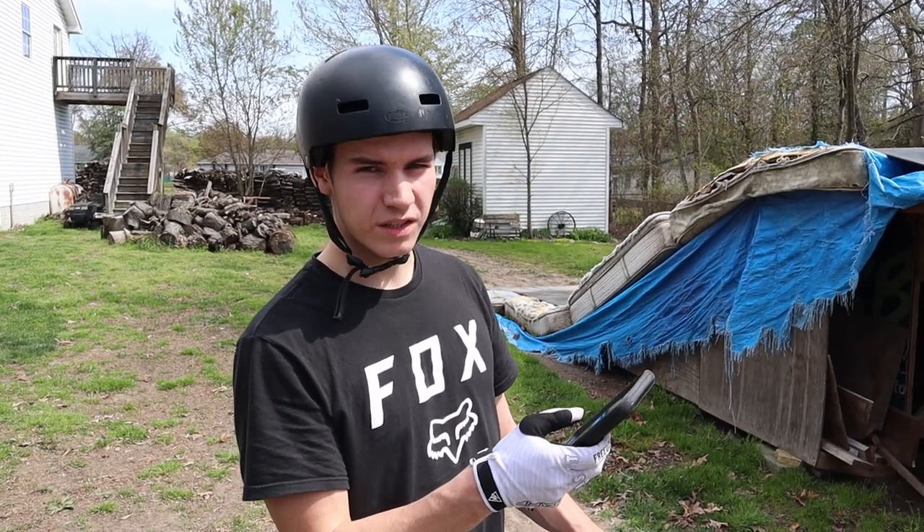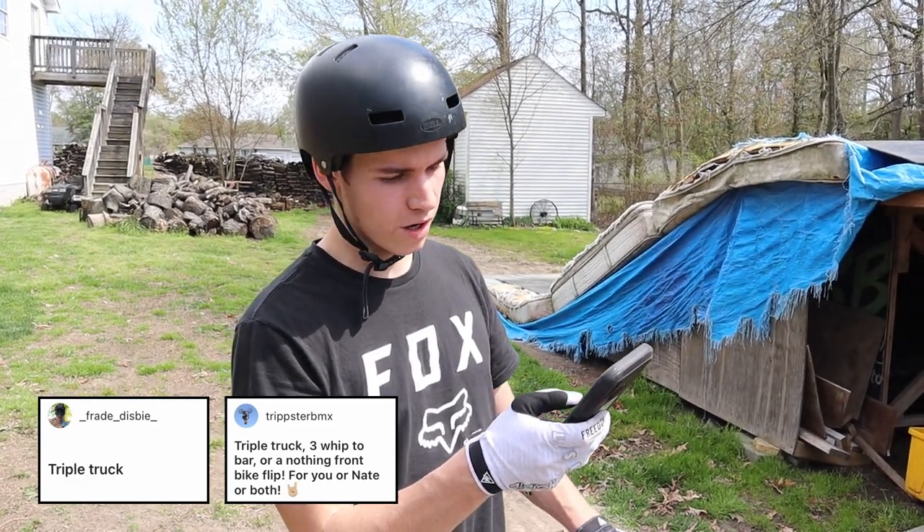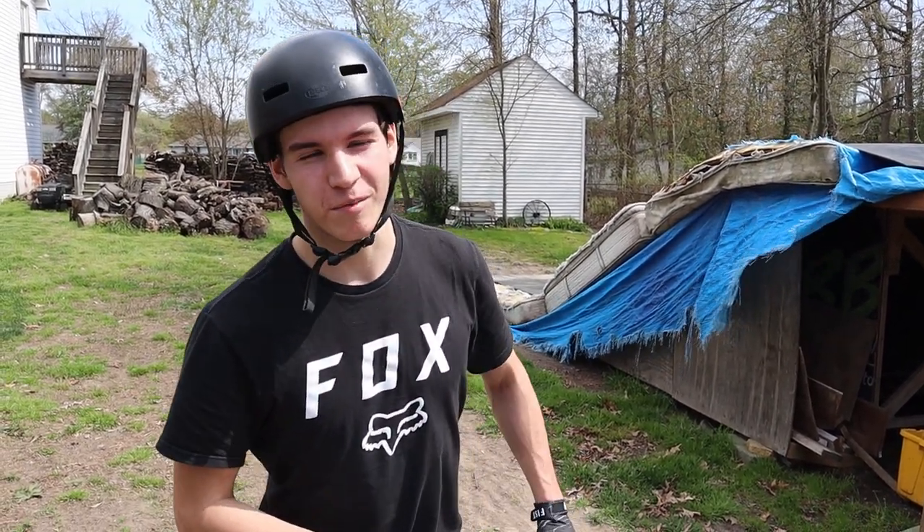Next trick I'm going to be doing is a triple truck, called by underscore frayed underscore disby - and a bunch of other people called this trick as well. Hopefully it doesn't take me a million tries, because if you've watched this channel before you know it's hit or miss with me on this trick. But we'll see.